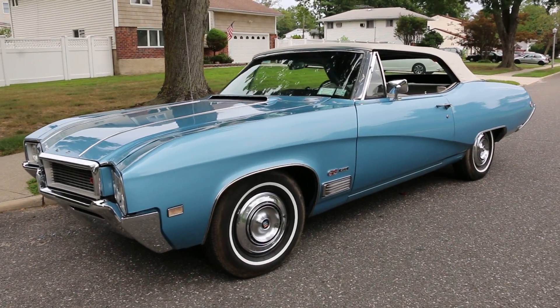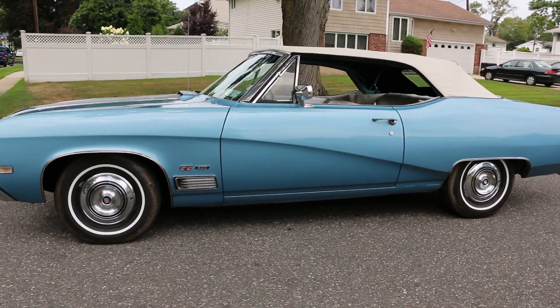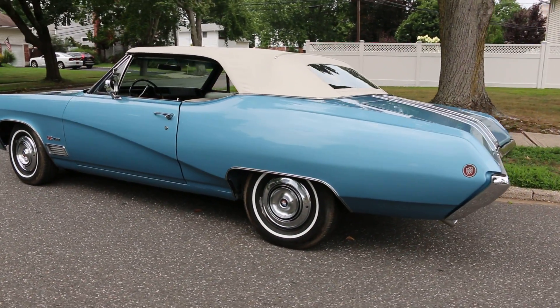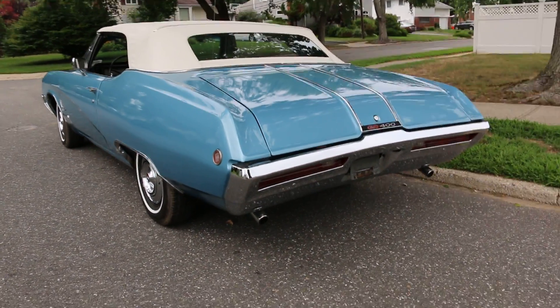I bought this car in 2005, direct from California. Original California black plate car — and he's got the black plates too, guys. The second owner bought it in 1973. It's all original drivetrain, 129,000 miles on the car, legit.